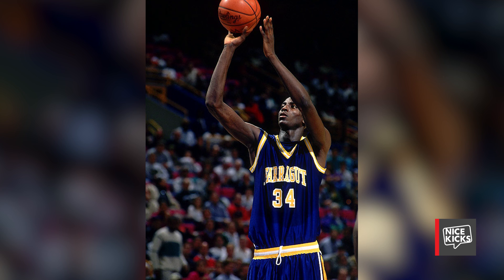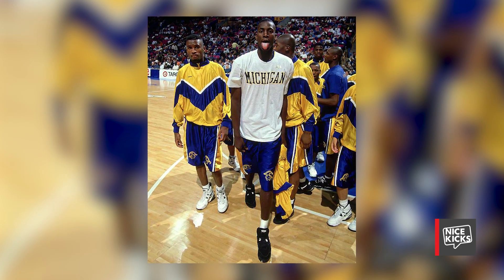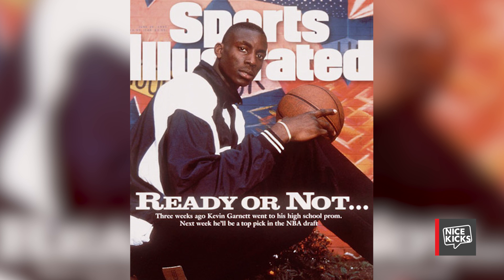Before Kevin Garnett became the NBA icon we know him as today, we have to take things back to the beginning, where he was a talented forward in Malden, South Carolina. However, unforeseen circumstances landed him in Chicago at Farragut Academy, where he and Ronnie Fields dominated the Chicago Metroplex. Becoming one of the top talents in the nation, Garnett was poised to head to the University of Michigan, but tough academic regulations prohibited him from arriving on campus, and Garnett chose to declare for the 1995 NBA Draft.